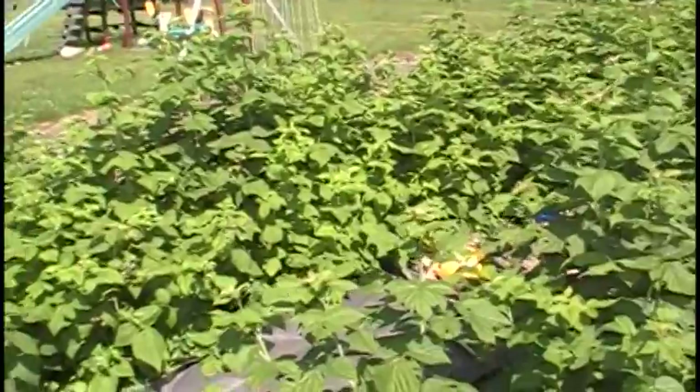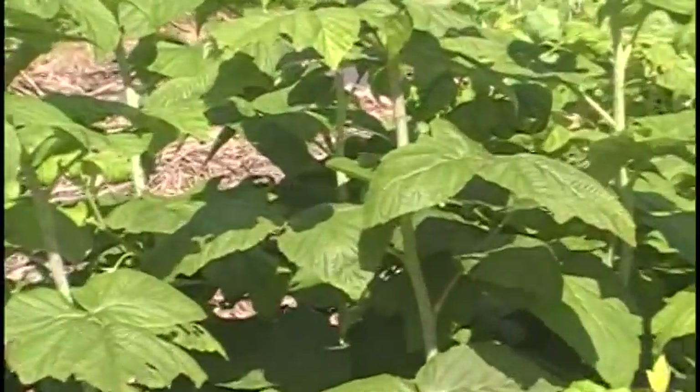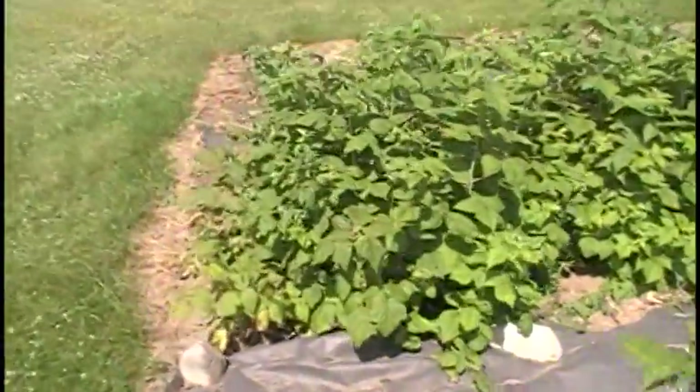The garden's doing well. These are the raspberries — called everbearing — and they come back every year. My wife has to trim these back quite a bit because we get so many. You can see they're just getting ready to ripen here. I love these things, they're so sweet.